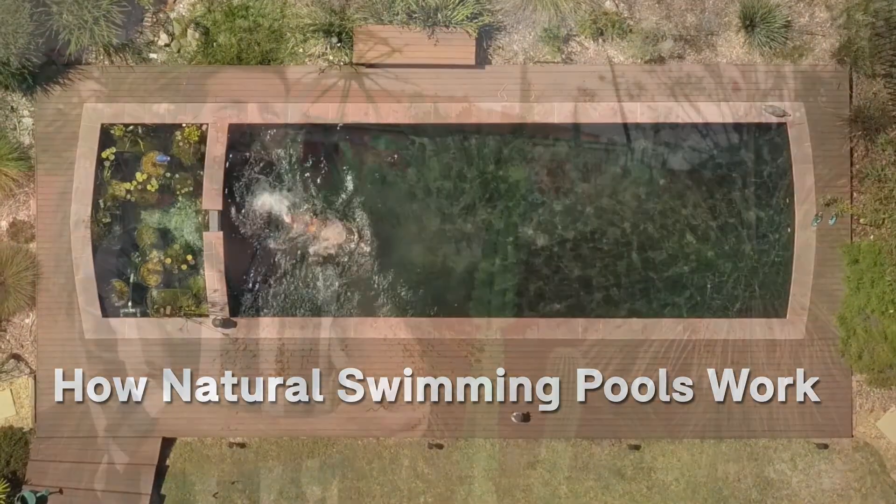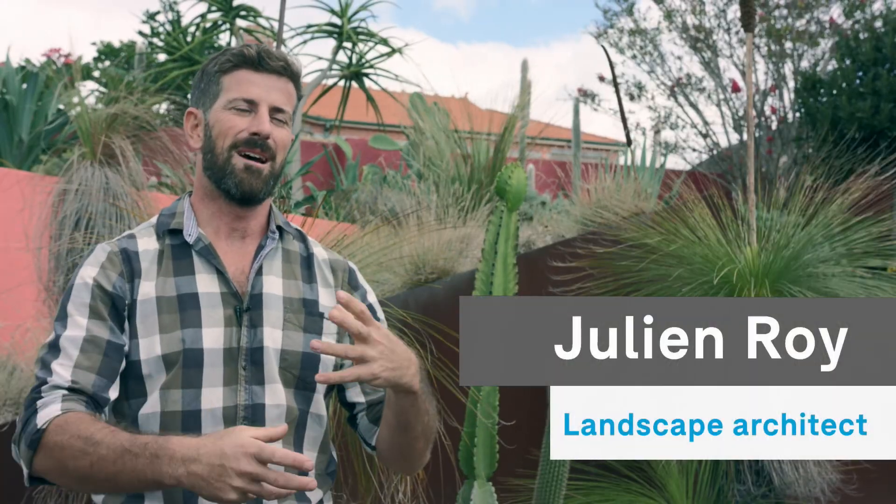I'd liken a natural pool system to the biota of the human gut — a system made up of a whole range of diverse bacteria that work together as a system to feed and purify the water that's moving through them.